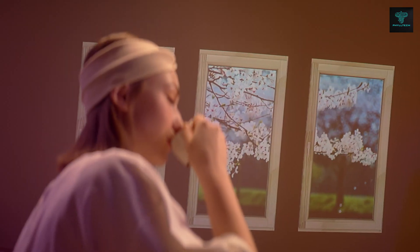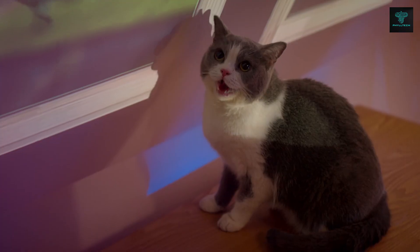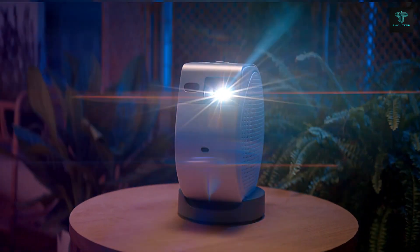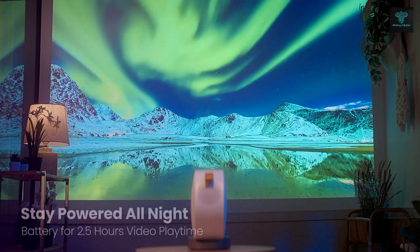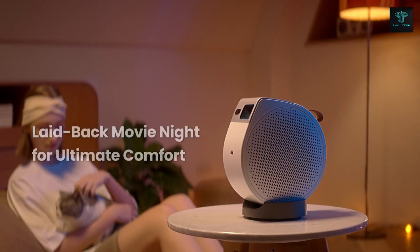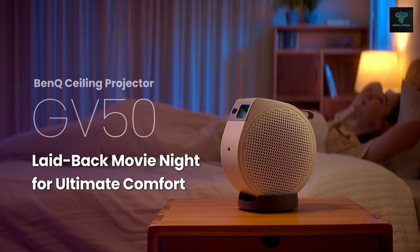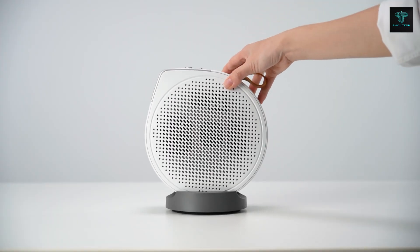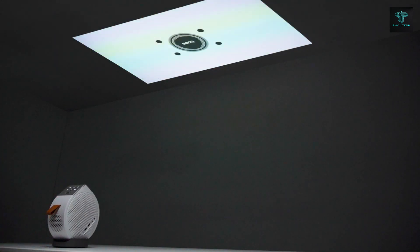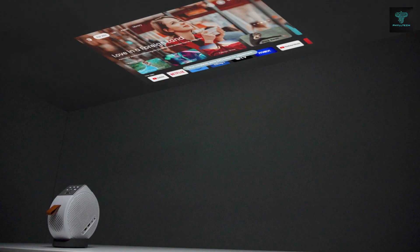With 500 ANSI Lumens brightness and BenQ's cinematic color technology, the GV50 delivers vibrant, high-quality visuals perfect for HDR10 and HLG content. Its powerful sound system ensures that even when tilted for ceiling projection, audio remains clear and unobstructed. Whether it's a movie night or a relaxing weekend, the GV50 is a perfect portable solution for immersive home entertainment.